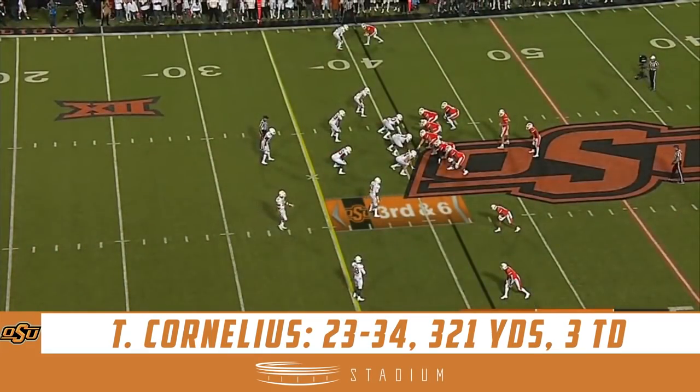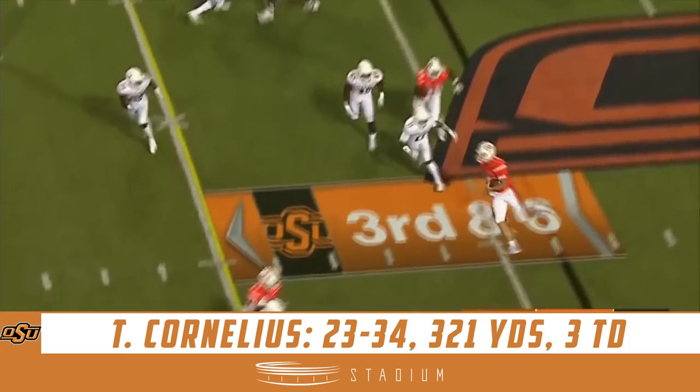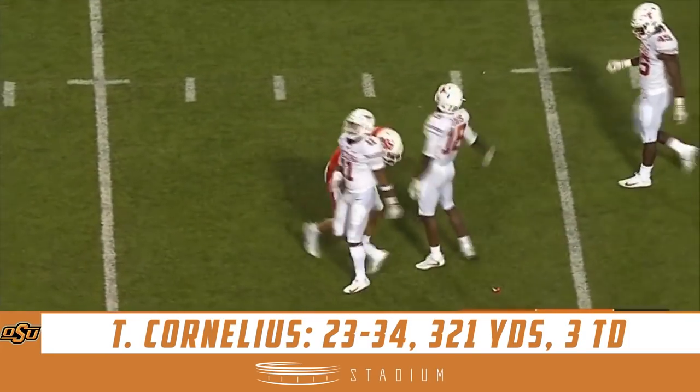It's a keeper — Cornelius leaps, and touchdown! Wow. Third and six — keeper Cornelius, first down Oklahoma State.